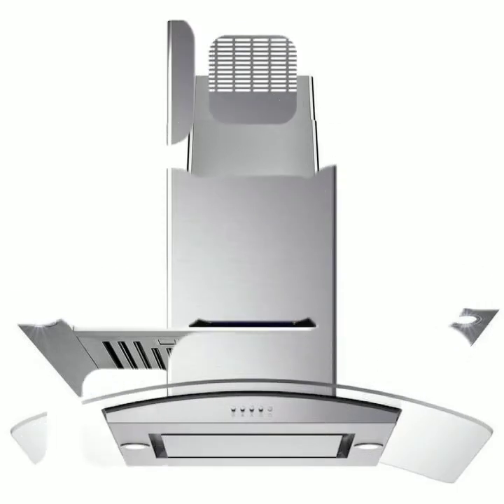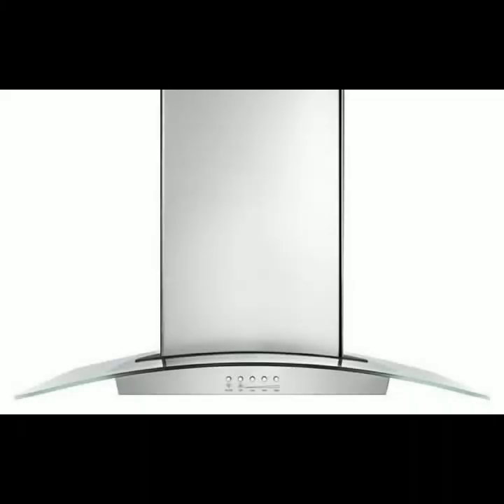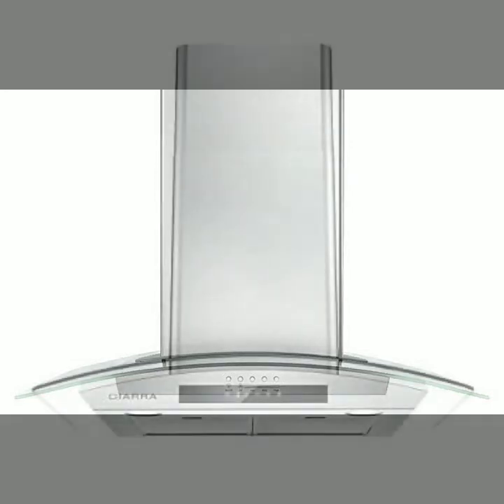You can also buy from linethebox.com and many other websites that provide the safety of online shopping. You can buy this beautiful, innovative, modern-style kitchen range hood in crystal style.